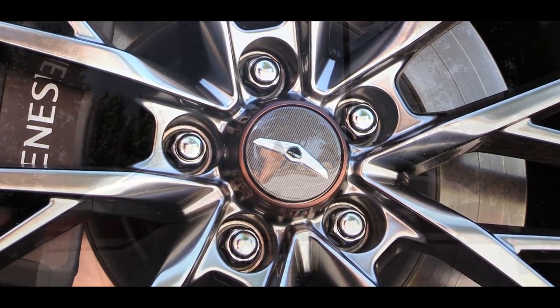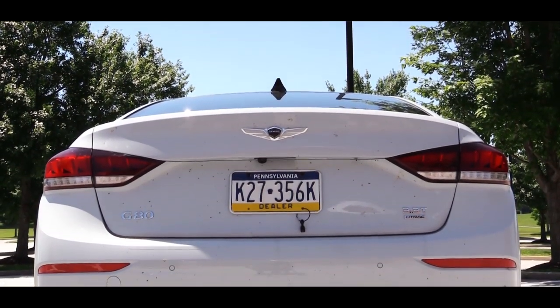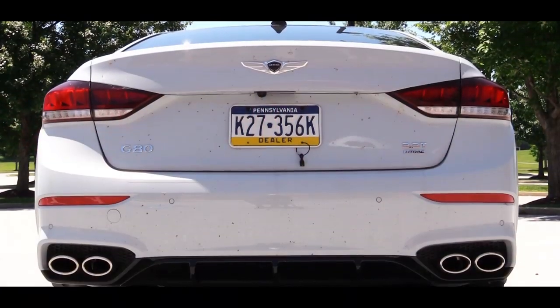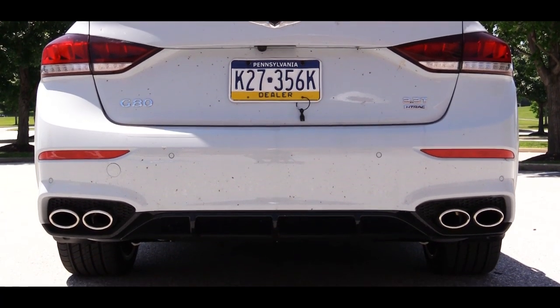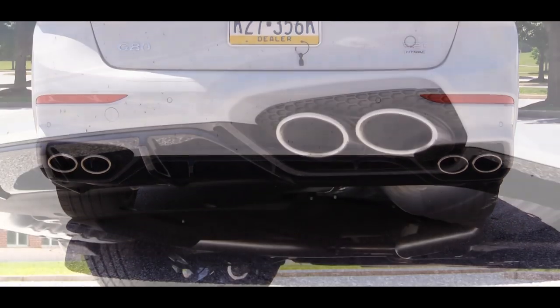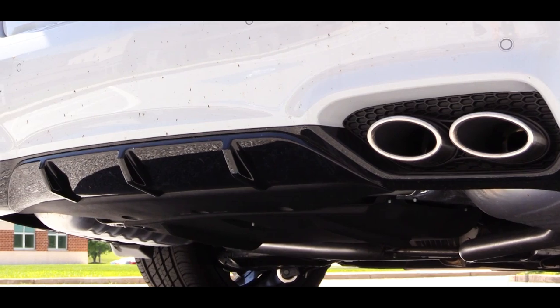Making your way to the back, LED taillights come standard along with LED license plate lighting. There's a gloss black rear diffuser below, and dual exhaust with chrome quad integrated exhaust outlets built into the rear bumper — always a fan of that integrated look.